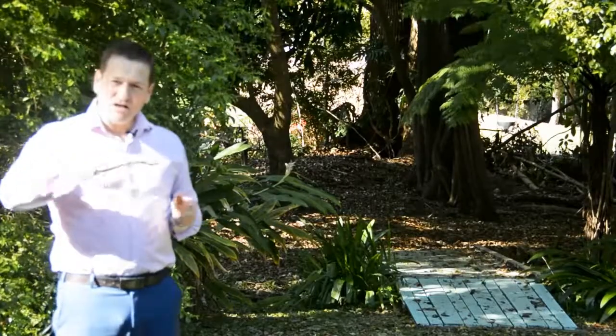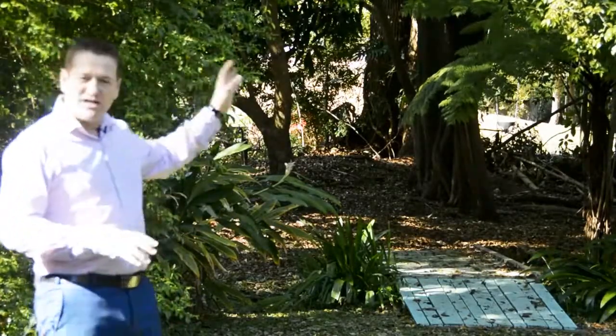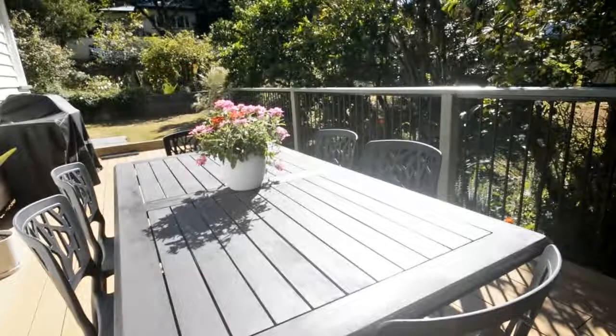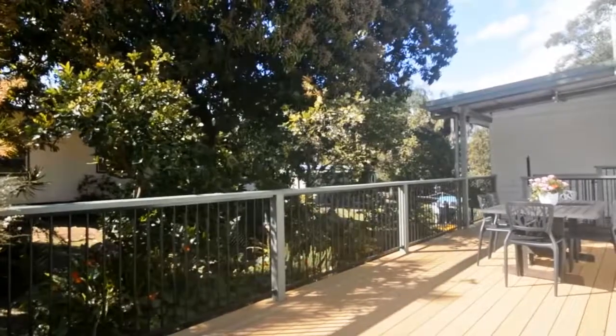The back of the property is relatively flat. What's exciting is it backs onto a really lovely council park and there's a little creek running through it. Dinmore Street is located in a low density residential zone and this block is subdividable, subject to council approval.